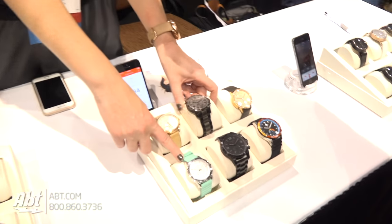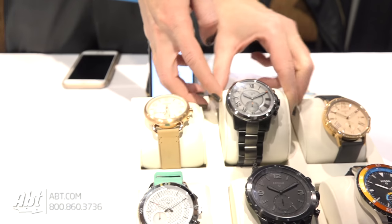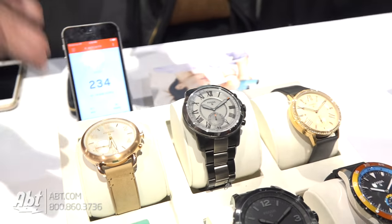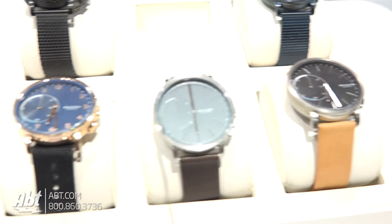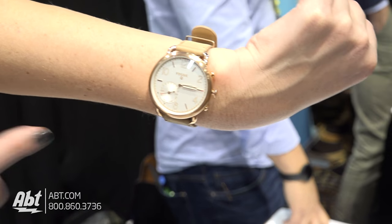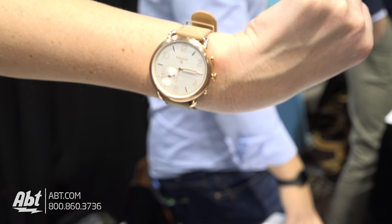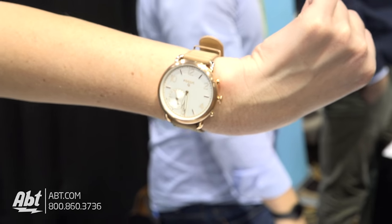Very cool — and are these all available right now? A couple of these are new for 2017; we'll be launching at the end of the month, like the Q Modern Pursuit and the Q Grant. These are extensions of our main line — some of our best-selling watches from our men's and women's line, now made smart. Oh, I just got a text — my hands moved to three for the alert, and now it's moving back to tell me the time. It's only 6:30.